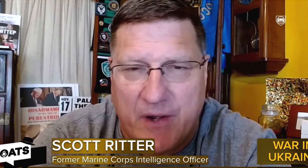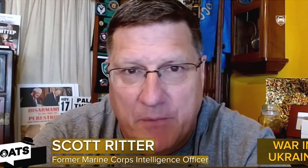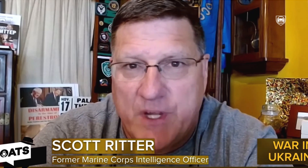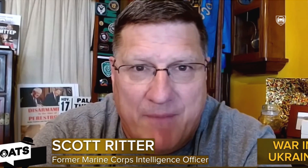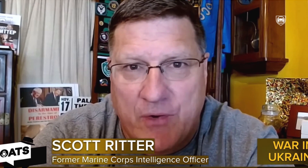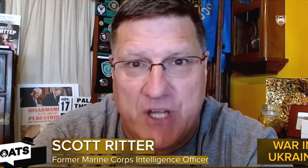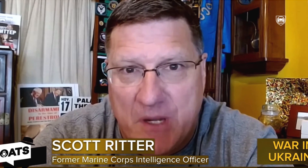Iran — look, the U.S. can send as many ships as it wants into the Persian Gulf. The reality is Iranian military capabilities are such that they will sink all of these ships. General Berger, the Commandant of the Marine Corps, has restructured Marine Corps amphibious warfare doctrine, recognizing that reliance upon legacy systems such as large amphibious ships is suicidal when dealing with the anti-shipping missile capability of nations such as Iran.